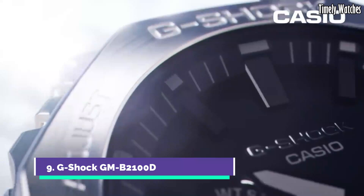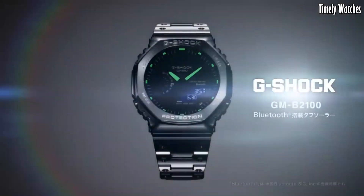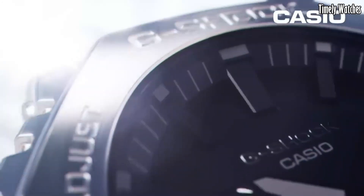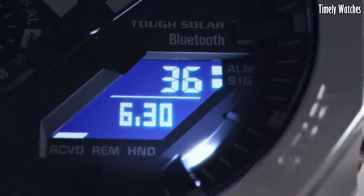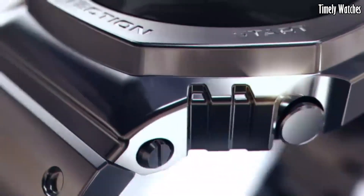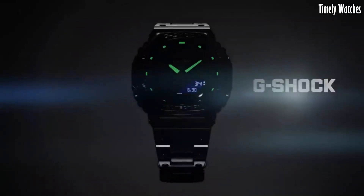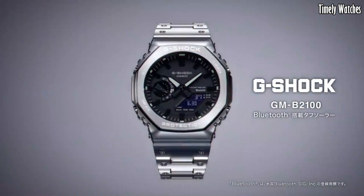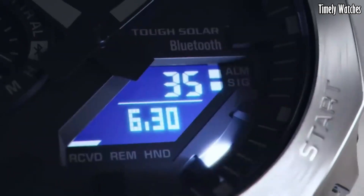Number 9: G Shock GMB 2100D redefines toughness with a sleek and sophisticated twist. Crafted with stainless steel, its robust yet refined design exudes durability and style. This timepiece seamlessly blends elegance with G Shock's legendary toughness, featuring shock resistance and 200-meter water resistance. With solar-powered technology, it ensures uninterrupted operation while reducing environmental impact. The watch also boasts Bluetooth connectivity, allowing smartphone synchronization for convenient timekeeping.